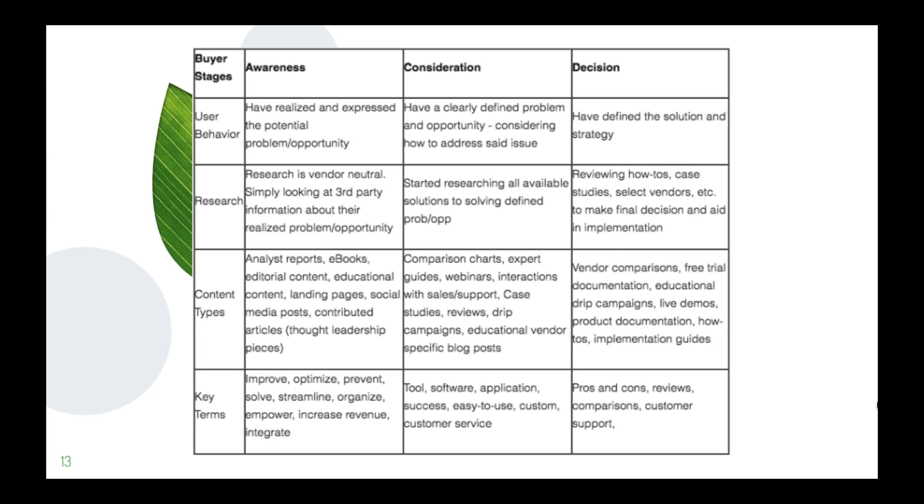Some key terms for the awareness stage — and this is up to your content team and creativity — include: improve, optimize, prevent, solve, streamline, organize, empower, increase, revenue, and integrate. As you can see, all of these terms are focused on solving a specific problem.